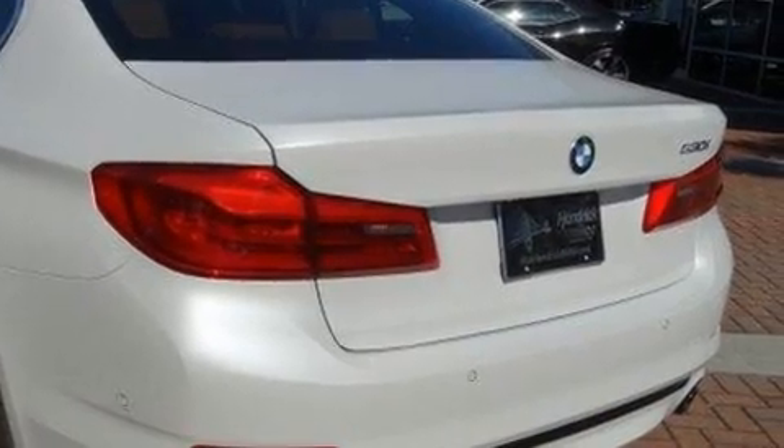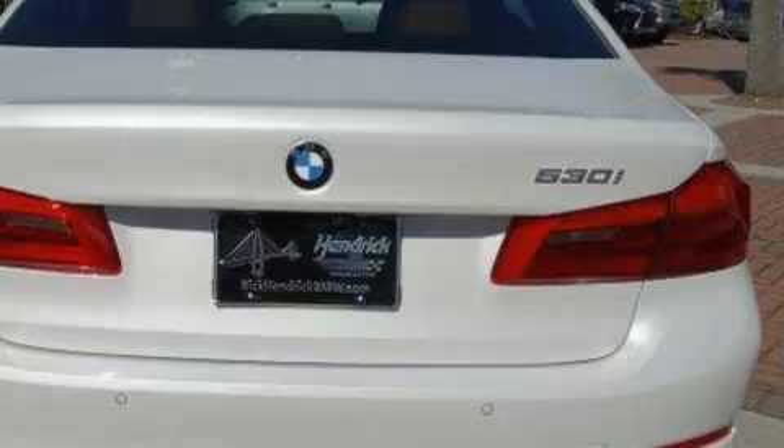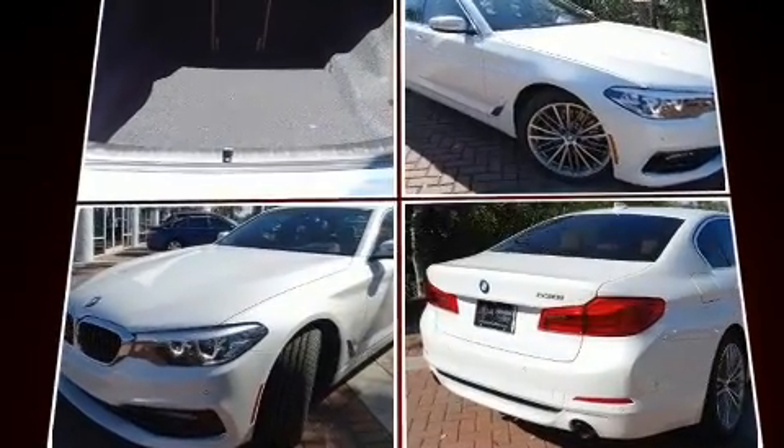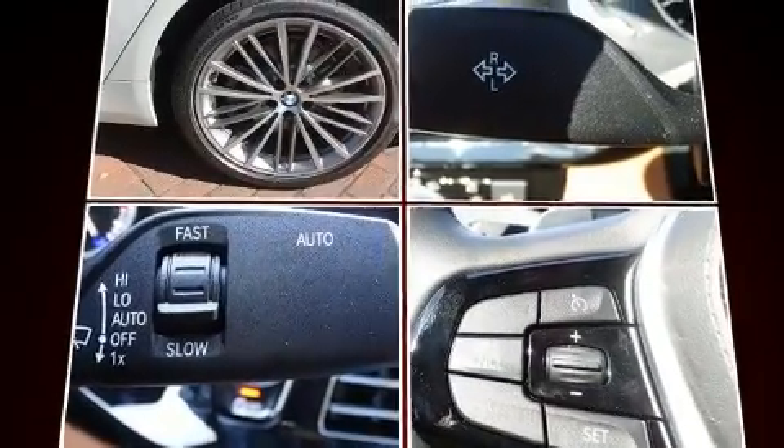BMW prioritized comfort and style by including power trunk closing assist, a tachometer, power front seats, a built-in garage door transmitter, automatic dimming door mirrors, rain-sensing wipers, and seat memory.